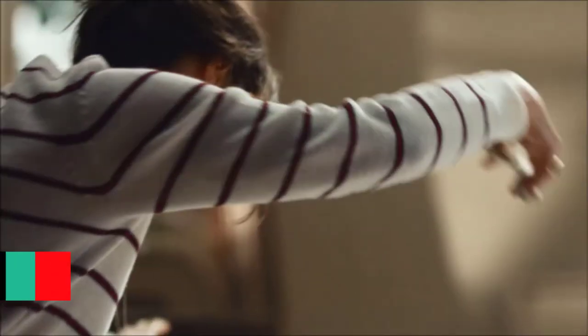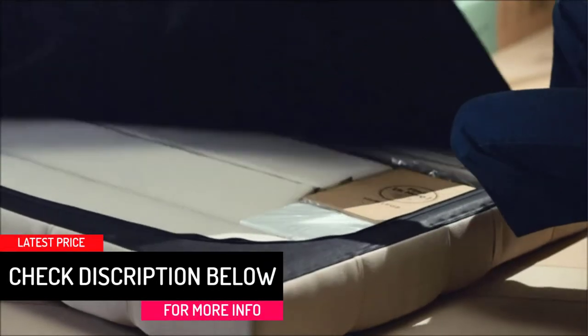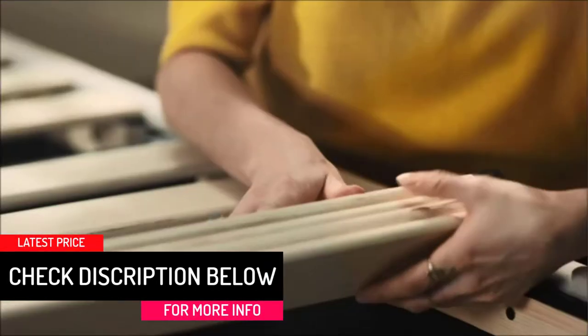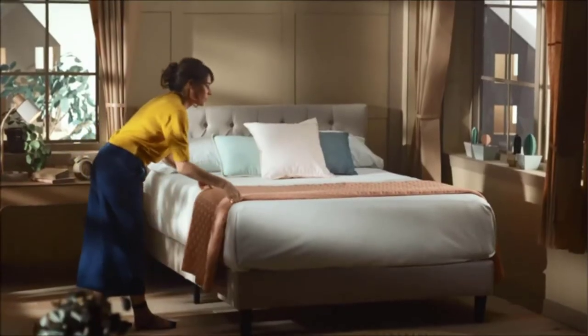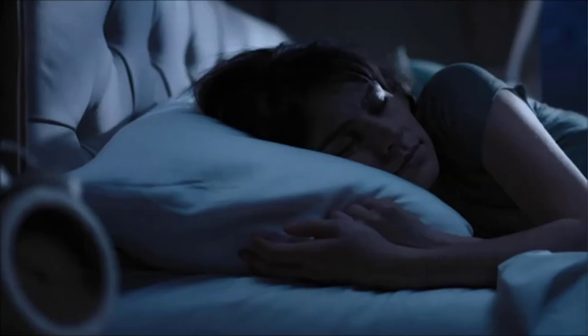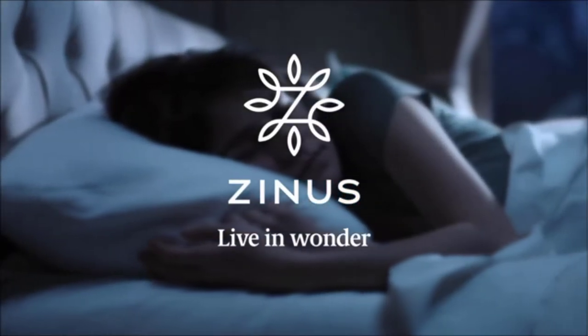Starting from its base, this mattress has a 4-inch high-density support foam which offers a high level of comfort. The high-density support foam should serve as adequate protection against the bars of the bed. Above that, there is a 1-inch thick layer of gel-infused foam, which provides the cozy comfort everyone looks for in a mattress.